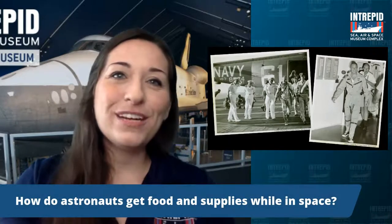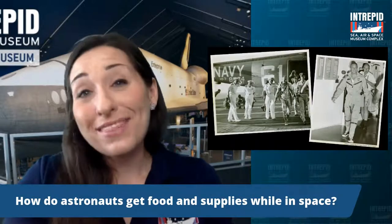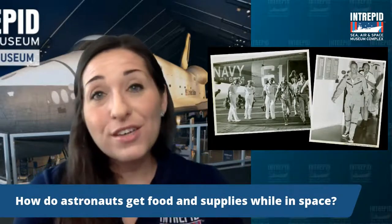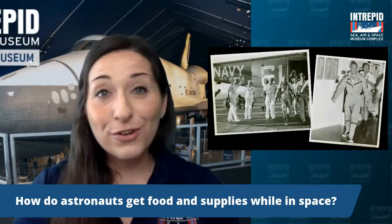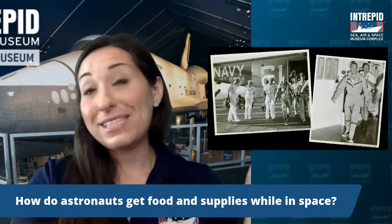How do astronauts get food and supplies in space? They have to take it with them. Early missions were short enough to plan ahead and pack. But today on the International Space Station, they store a ton of food and get resupply capsules and care packages regularly. Now with plans to go back to the moon and eventually Mars, NASA is really thinking about how to handle long-duration missions and cut down on the weight of everything brought along.